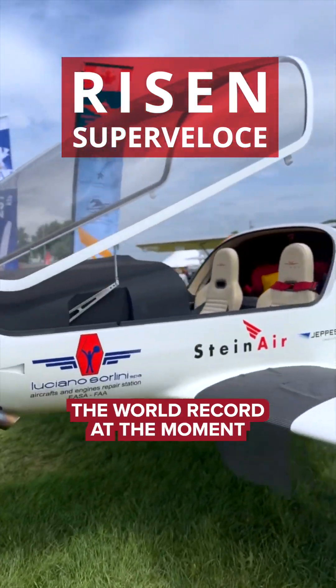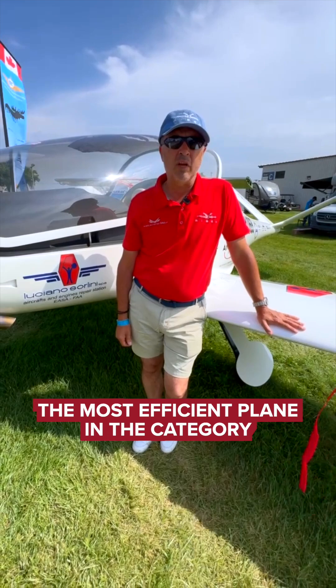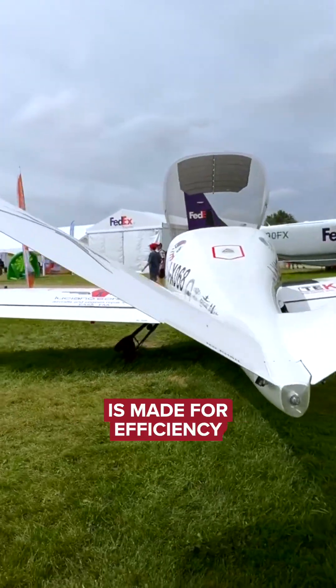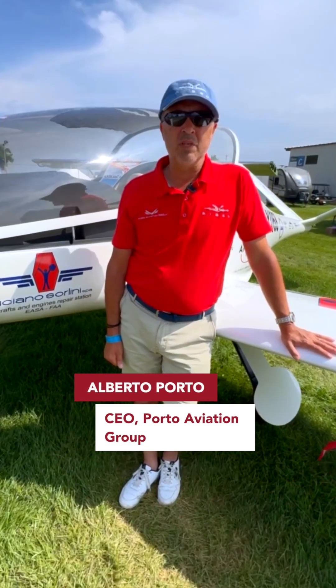This plane holds the world record at the moment for the fastest sport-like aircraft — the most efficient plane in the category. Every little part is made for efficiency. I am Andrea Venturini, I'm a pilot. I'm Alberto Porto, designer of RISEN.